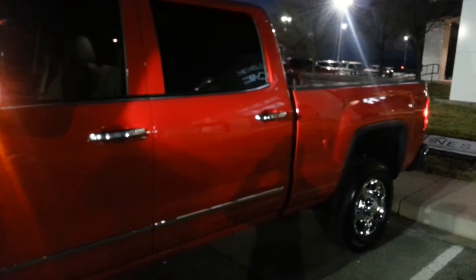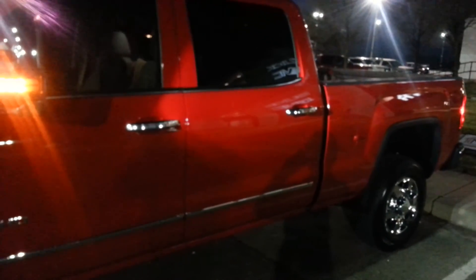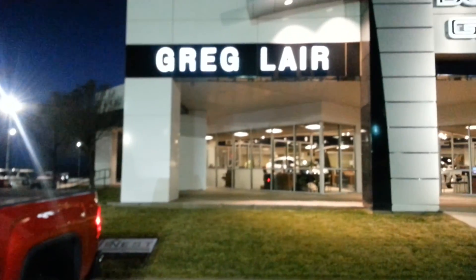Check it out. GMC, this is JP Gwynn out — home of the lifetime power drain warranty — over here at Greg Lair Buick GMC.